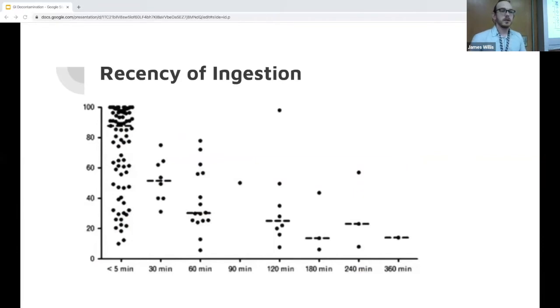So regarding recency of ingestion — this graph displays how soon human volunteers were given charcoal and how much drug they absorbed. They were given charcoal at five minutes, thirty minutes, and further out, and serum levels measured. At four hours, pretty much very little drug is absorbed. So this is an in vitro demonstration of the time efficacy of activated charcoal: if you really want to get the drug, you need to give it within four hours. Slow release formulations change this — if there is still drug to be absorbed inside the lumen, you're going to want to consider giving charcoal even later.